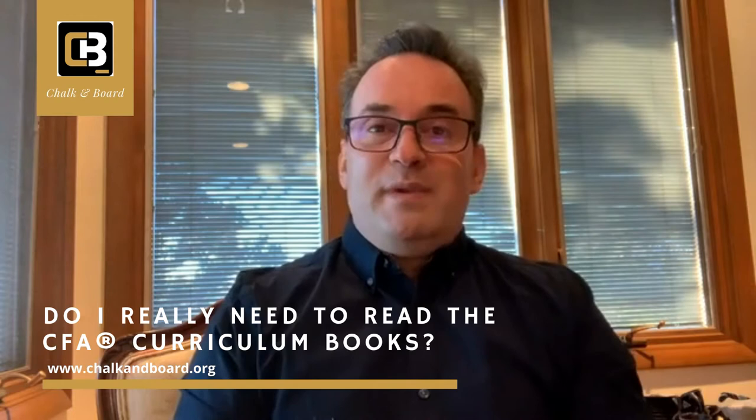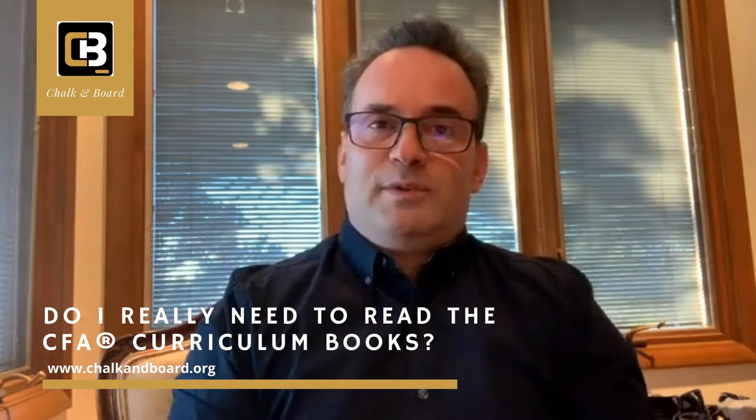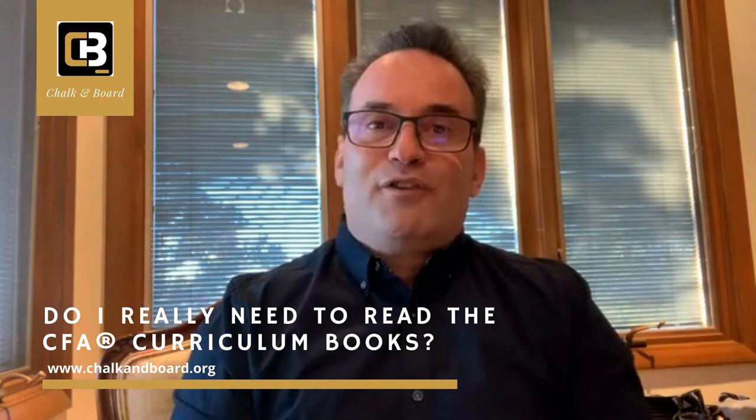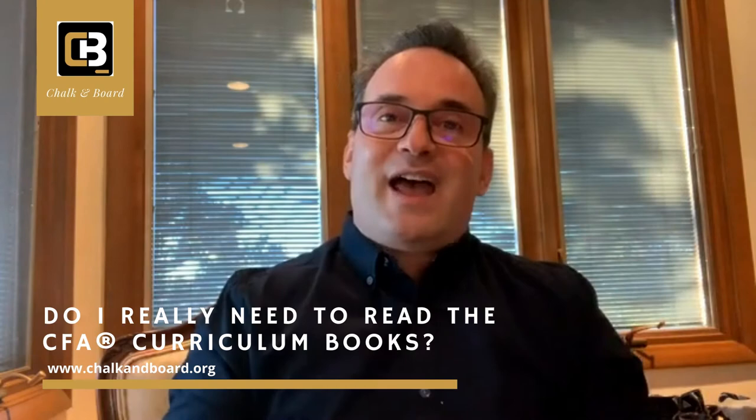They're lengthier, they're meatier, and it's tougher to get through some of the readings than in a summarized version from a third-party provider — but that's where my job comes in. I'm not there to only teach you the material. I have a six-phase study plan that I'm going to introduce to you, and I'm going to show you how you can actually read the curriculum books and extract the information you need to answer the questions on the exam, because many times those questions are very in-depth and require you to integrate concepts. You can always then use third-party providers' books to reinforce what you learn in the curriculum books.